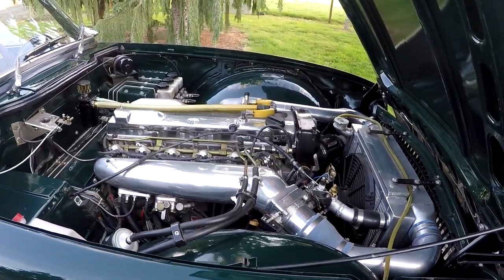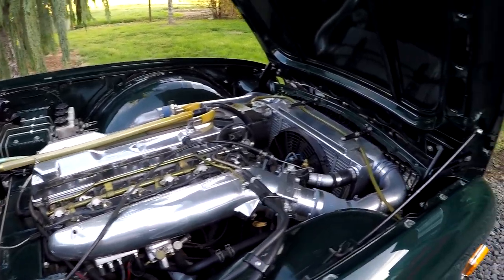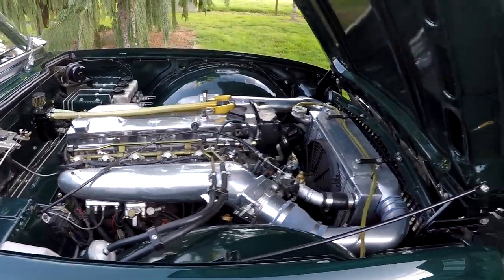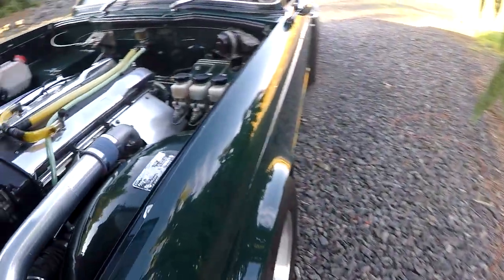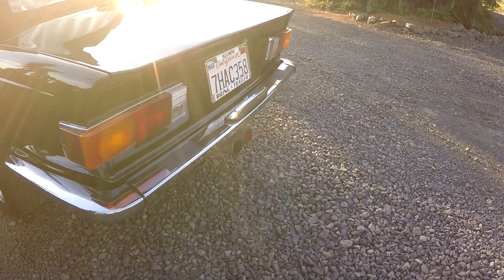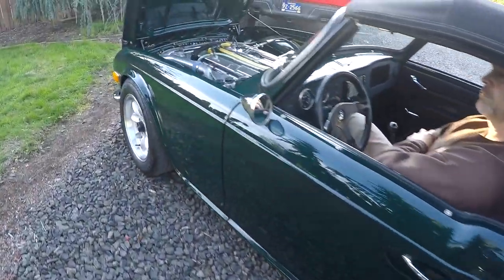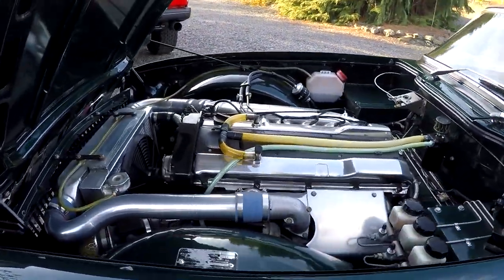The key is a little sticky, by the way. Sounds good — not any weird noises or anything like that. Go ahead and rev it up pretty good. I love the exhaust note on this thing. Looks like a lot of fun to drive. It sounds like it too.